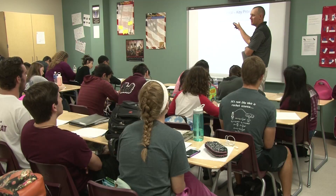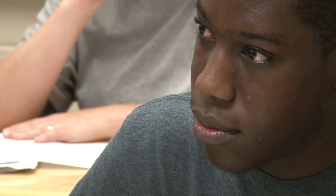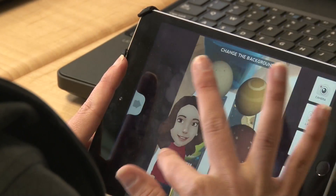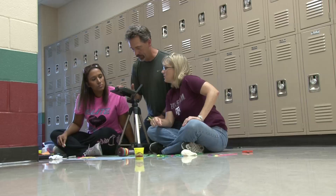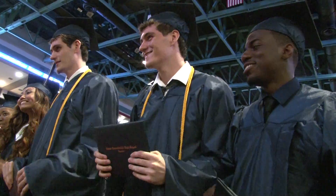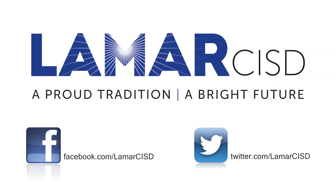We're preparing our students now for jobs that don't even exist yet. We don't know what they are going to be doing. So instead of training them to do a job, we're trying to make our students the best problem solvers and communicators that we can. Whether you're working at a fast food restaurant or you're a CEO of a company, you're going to be working with technology in some facet. And so if we can get them comfortable with technology and become problem solvers and great communicators, they should be successful in whatever job or occupation they choose to do in the future.